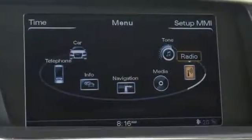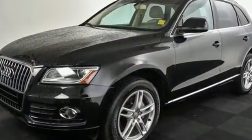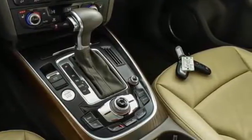Get your to-do list done in style with its leather upholstery, climate control, and remote keyless entry. The all-wheel drive and stability and traction control makes the road bend for you.